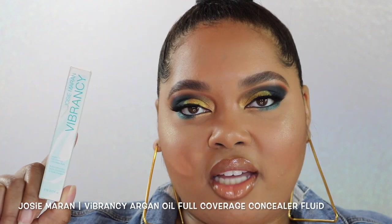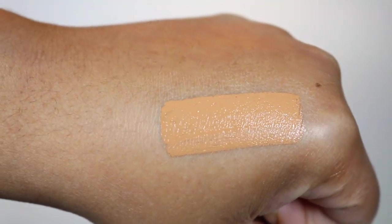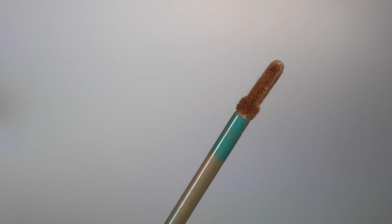Next is the Josie Maran Vibrancy Argan Oil Full Coverage Concealer Fluid, retailing for $28 with 5 milliliters (0.17 oz) of product. There are only seven colors available — I have Medium Tan. From Sephora: this buildable, blendable high-coverage concealer lasts all day with a smooth natural finish. The bouncy tuck-free applicator gently lays down fresh pigments. It features 100% pure argan oil with vitamin E and essential fatty acids, plus a botanical blend of blueberry extract, raspberry seed oil, and elderberry flower.